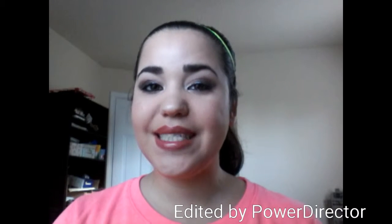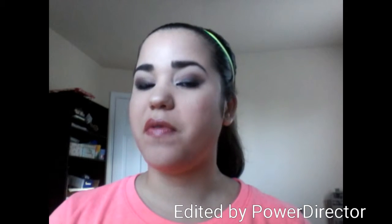Hi guys, welcome back to my channel on Mommy's List. I was recording this on my camera, but for some reason it doesn't want to read my card.